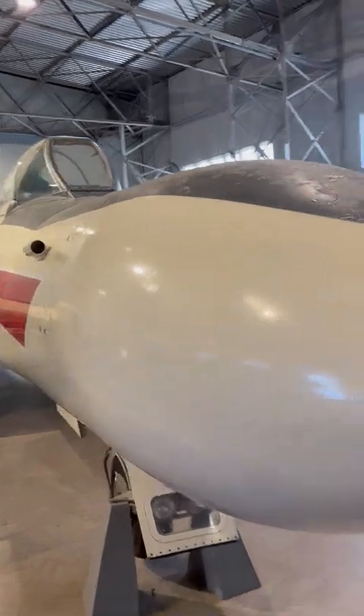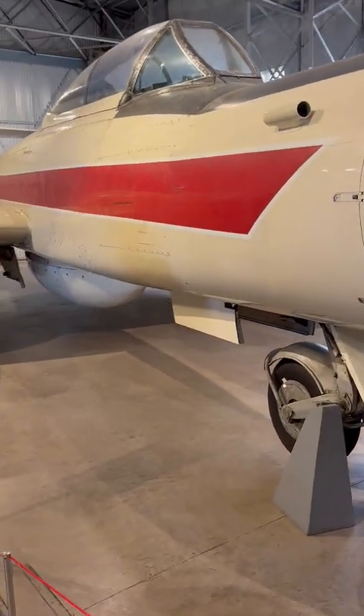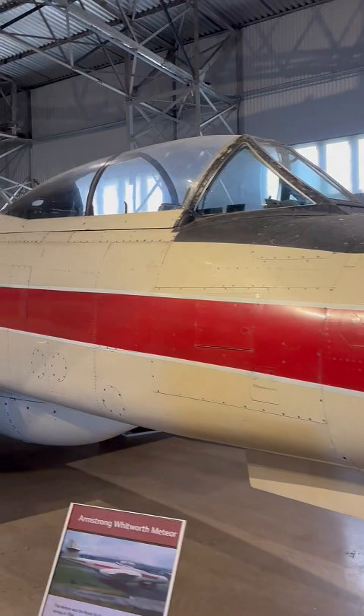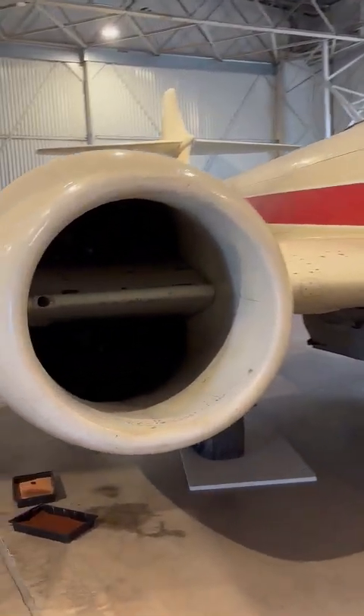This airplane has a bigger nose than I do. This is the Armstrong Whitworth Meteor. It was the Royal Air Force's first jet fighter and it entered service in 1944. This later example is a night fighter version, with two seats and a longer nose to house the radar.